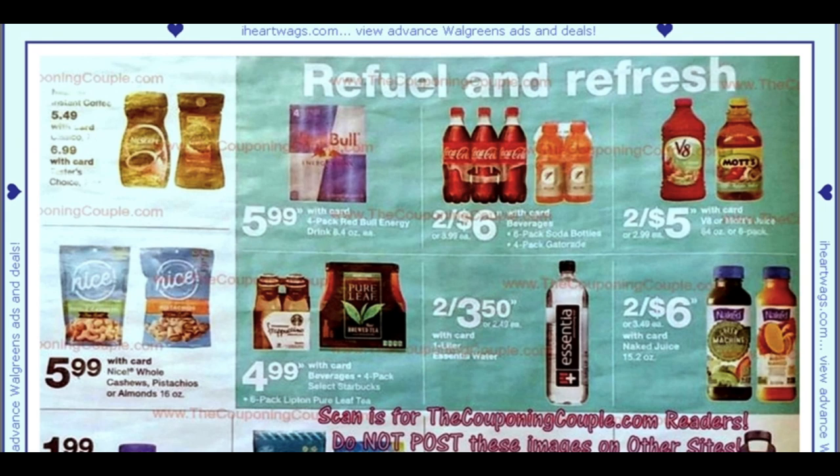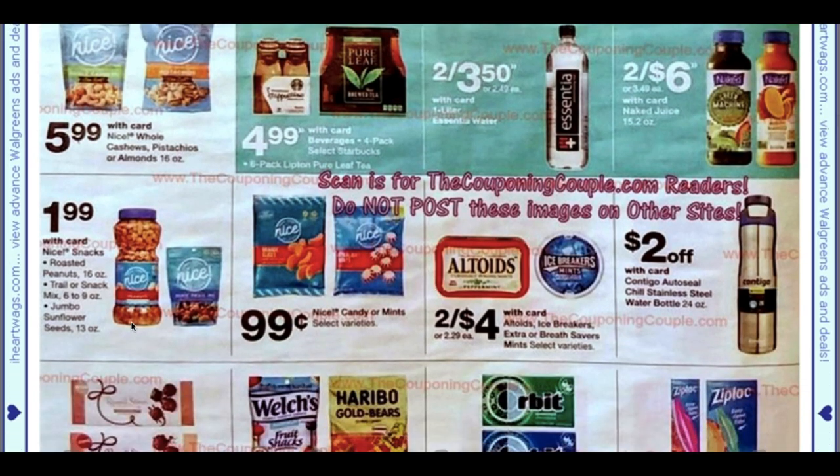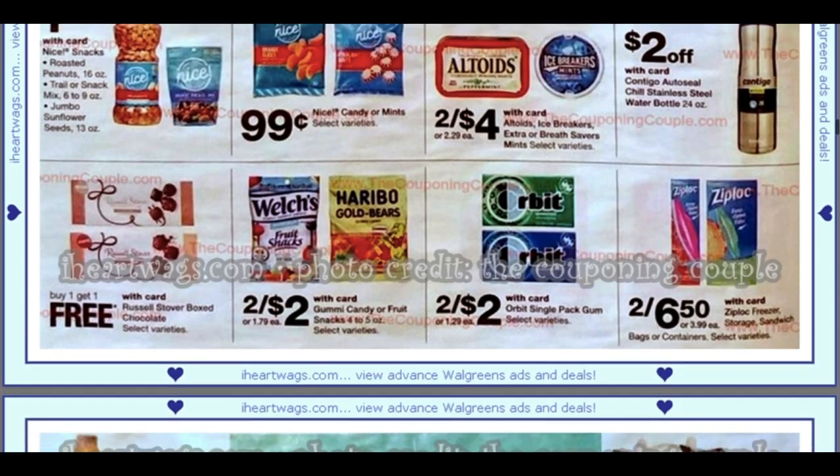In beverages, I'm not seeing anything fantastic. We have the Nice Peanuts for $1.99, which also includes trail mix, snack mix, and sunflower seeds. Check the candy section — some candies at my Walgreens are only 25% off, not worthy of purchasing, but they sometimes reduce them pretty quickly. Russell Stover chocolates are buy one, get one free. Welch's and Haribo candies are two for $2, and some gum is two for $2.